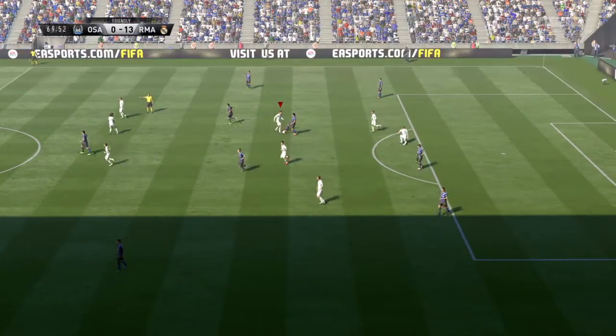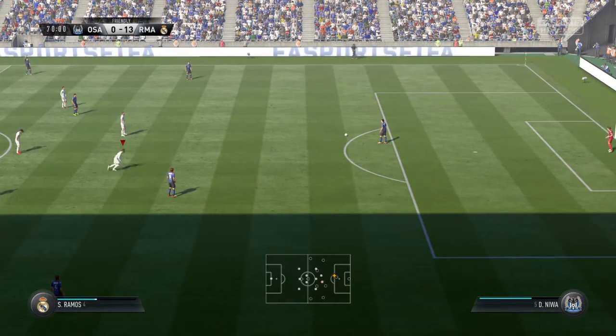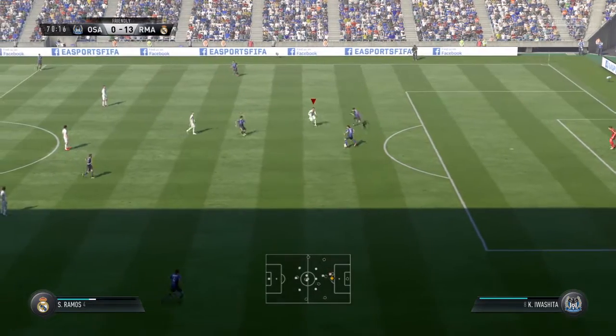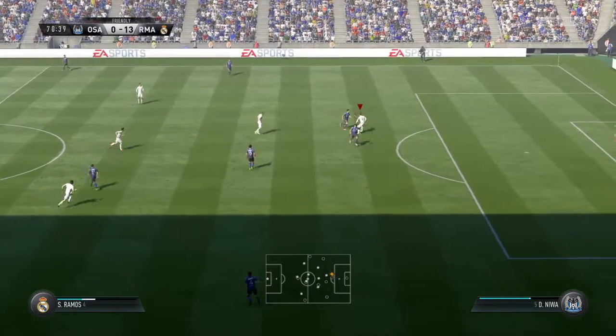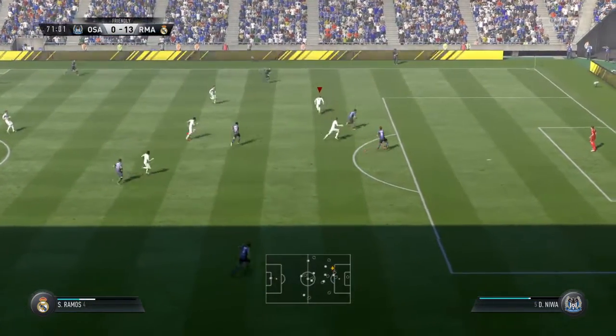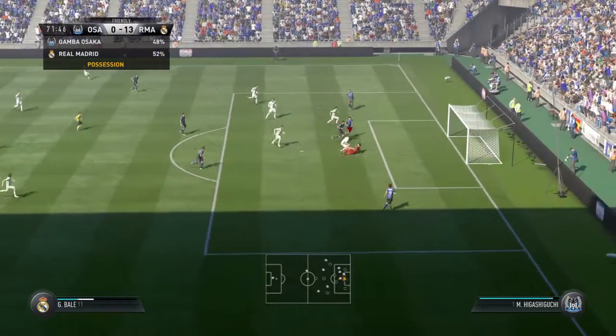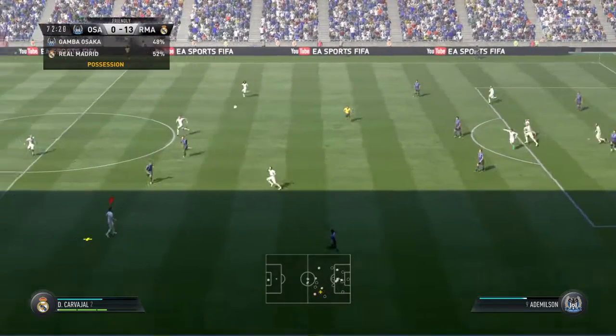That is a foul by Sergio Ramos. Still 20 minutes to go. And in he goes with the tackle. Space to try and hit it now - here's a chance. Goalkeeper exposed.